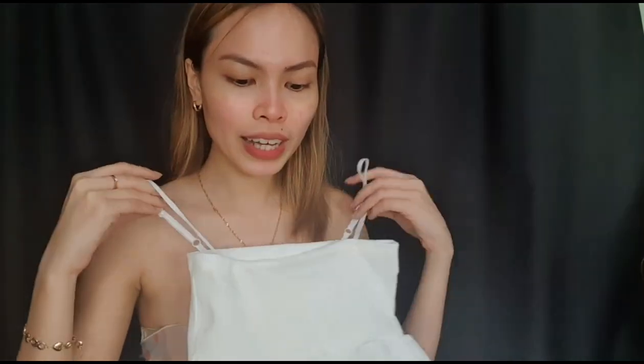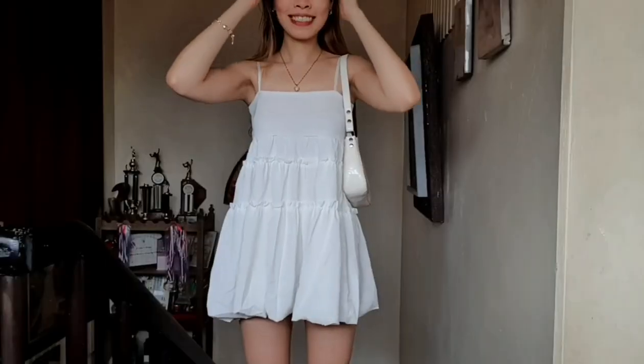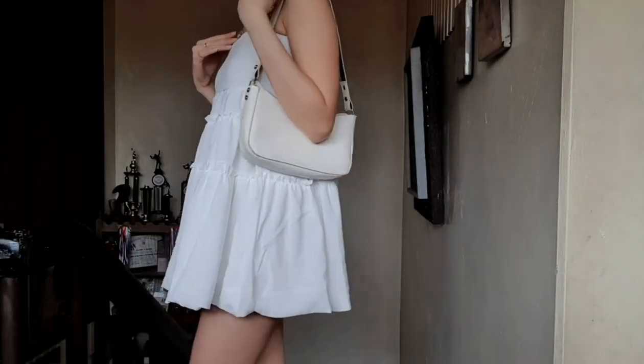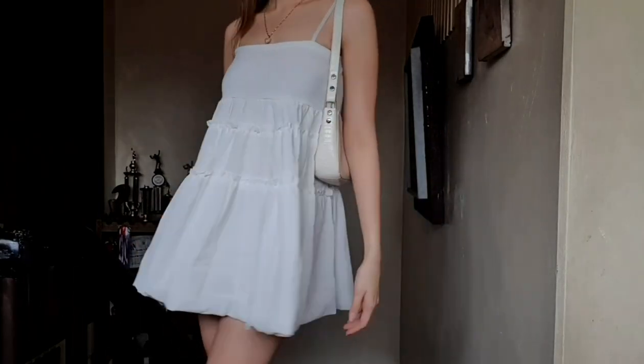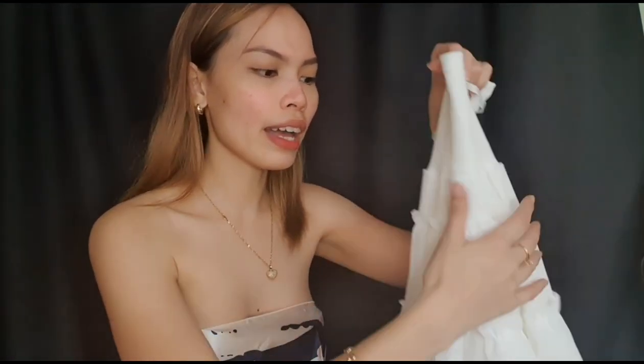Next, I have this cute spaghetti strap mini A-line dress. What I love about this dress is the detail at the bottom. This dress is a good option if you're going on a casual or formal date — it works for both. What I love about this one is that it's not see-through. I love the quality and the fabric. It's something to wear if you guys want to look extra, chic, and girly. You can pair it with a pretty handbag or a cute crossbody bag — it's gonna make you look so elegant, so chic, and so pretty. It's super flowy. I highly recommend this one if you're going on a date.